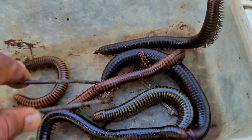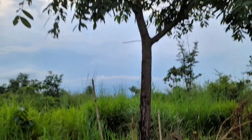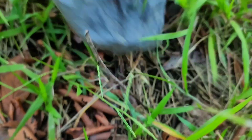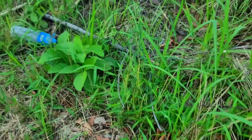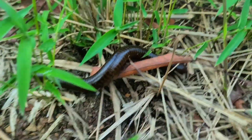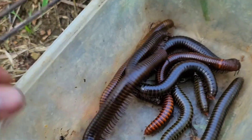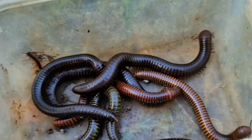And this one is a bit red. Oh my goodness! There's a big tree here where they can stay during the day. Oh, there's a cricket here! This one is the biggest among the giant millipedes.